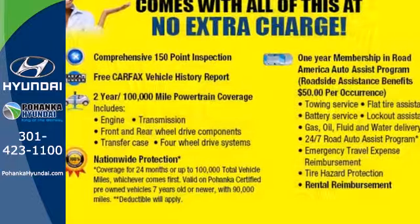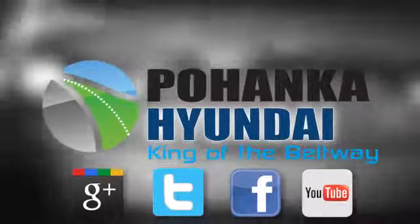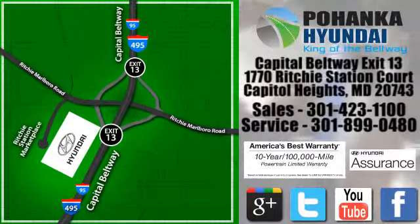Hyundai has truly stepped up its game with this Sonata. Come take a look today. Visit Pohanka Hyundai, king of the beltway. We're conveniently located on the Capitol Beltway at exit 13, 1770 Ritchie Station Court in Capitol Heights, Maryland.